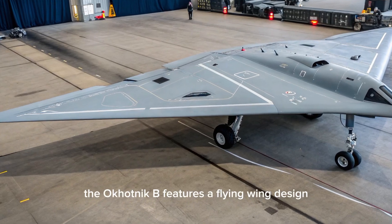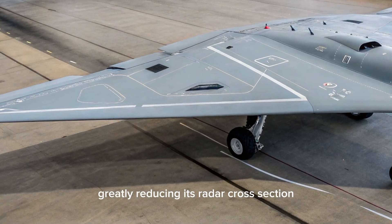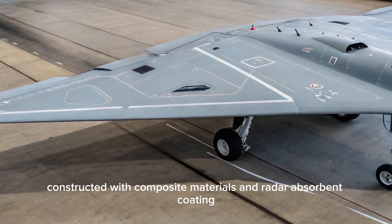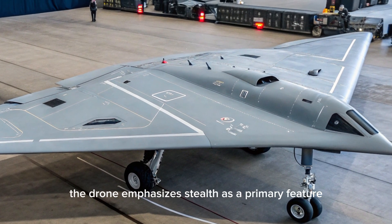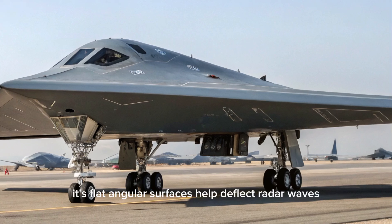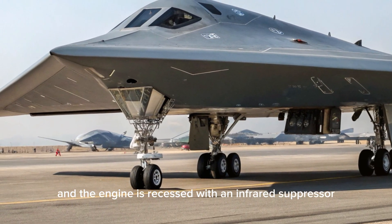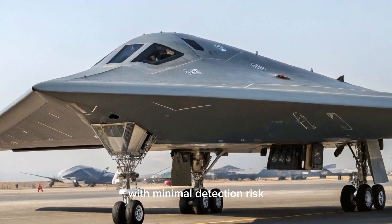The Okotnik B features a flying wing design with a blended body fuselage, greatly reducing its radar cross-section and enhancing its survivability in hostile environments. Constructed with composite materials and radar-absorbent coating, the drone emphasizes stealth as a primary feature. Its flat, angular surfaces help deflect radar waves, and the engine is recessed with an infrared suppressor to reduce heat signature, allowing it to operate deep behind enemy lines with minimal detection risk.